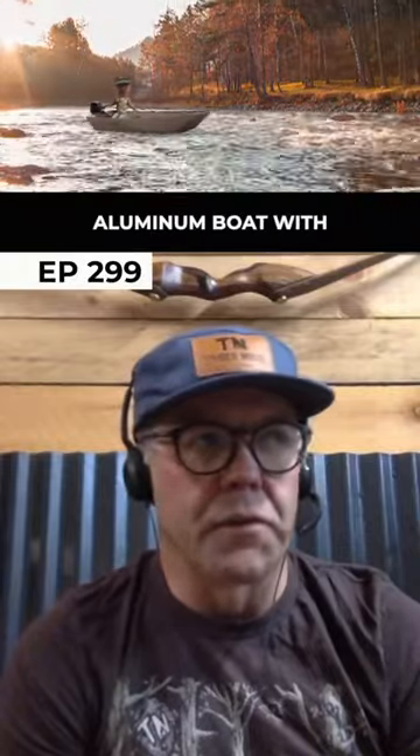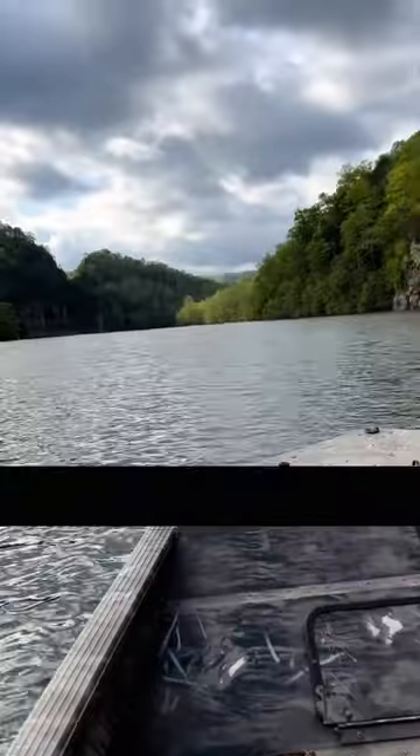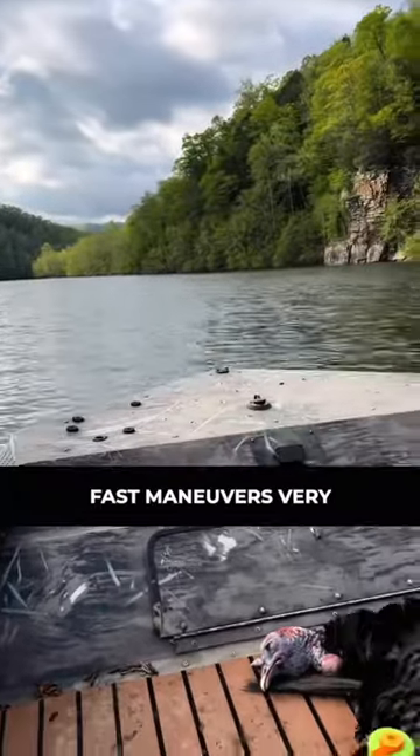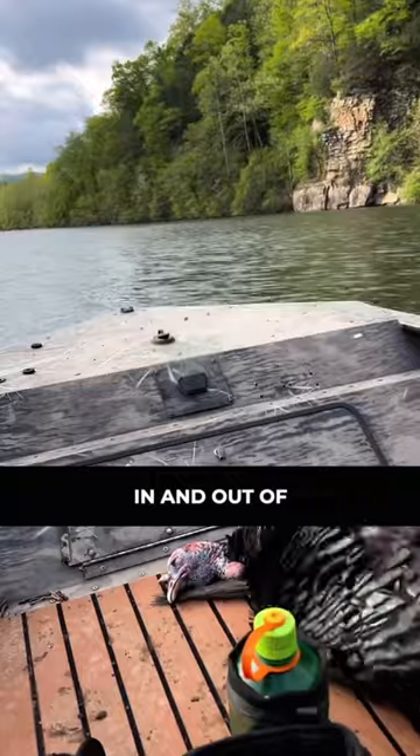I have a 1652 aluminum boat with a semi-V with a 50 horse Yamaha on a tiller handle. It's just a lightweight boat — it runs really fast and maneuvers very well to get in and out of stuff.